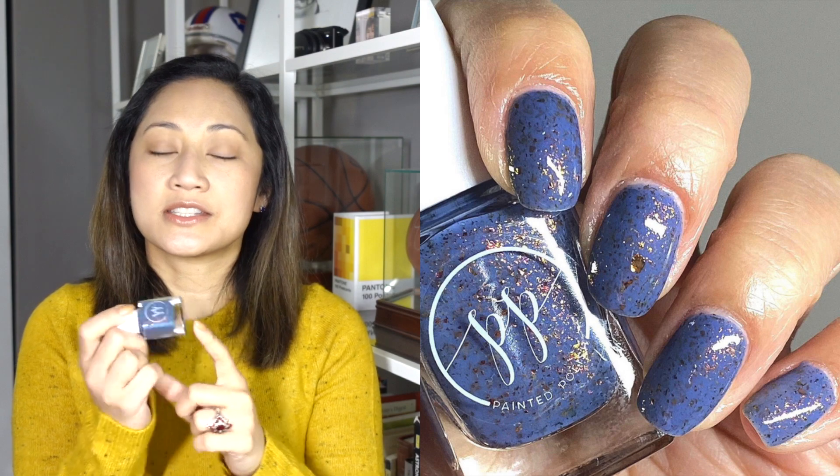The next polish I'm going to talk about is Painted Polishes Maples and Moonlight. This is the 2.0 version — whenever makers do this I don't really understand why there's a 2.0. Did they tinker something with it? Compared to the original I'm not so sure, but it's a beautiful polish. I just maybe wish the base color was a little bit more crelly-like.